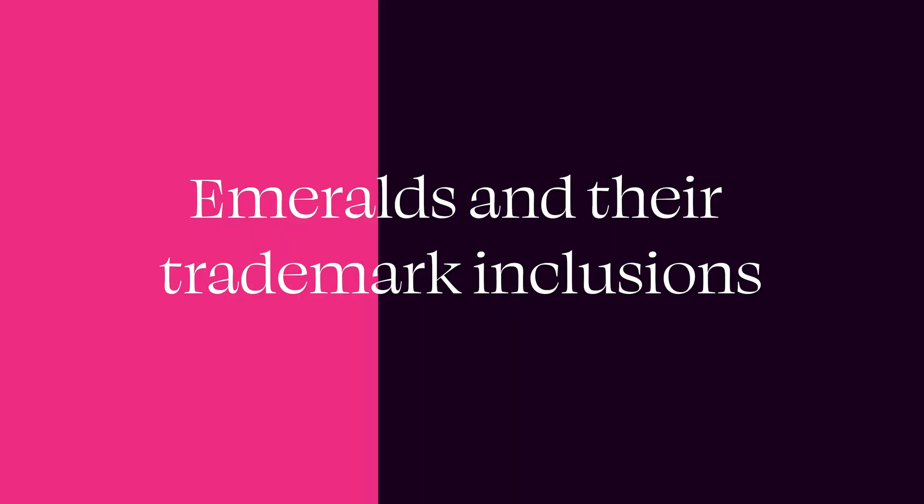Emerald is actually the green variety of the beryl species. Other varieties of beryl include morganite, which is that peachy pink color, and aquamarine, which is a light blue. Both aquamarine and morganite are known for being really eye clean, especially in large carat sizes — one of their most amazing traits, making them great for different types of jewelry, especially large cocktail rings.